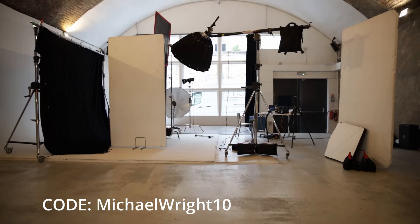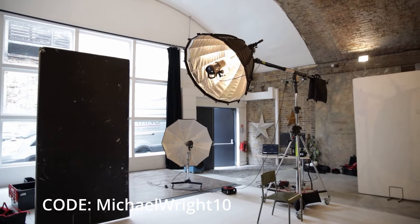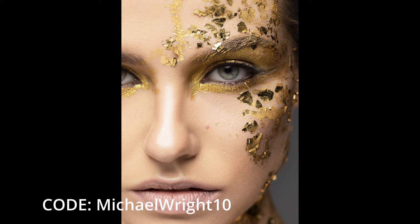Just use my code MICRORITE10 at checkout. I'll leave a link to Parabolics in the description. I truly love these modifiers for my beauty and fashion work and I don't want this to seem like a sales pitch.